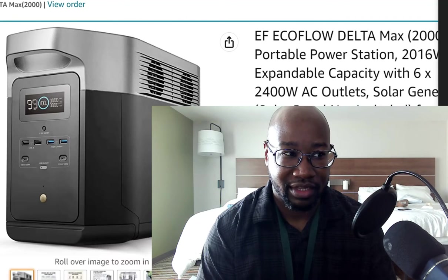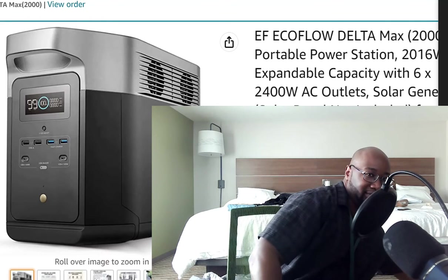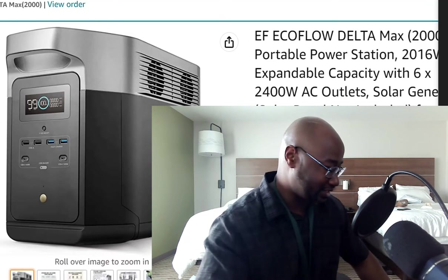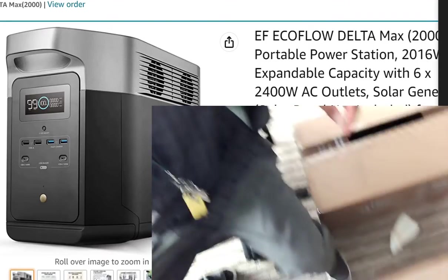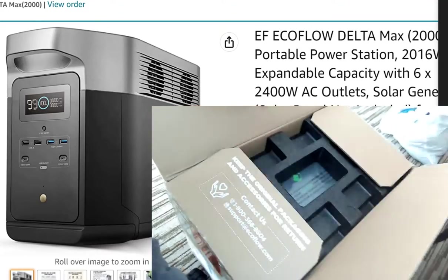I think I can move this camera and show you the box. Like I said, I'm in a hotel room — I'm in the process of cleaning it up, so I wanted to do an unboxing. Do I have enough cord? Yeah, let me show you. So that's it right there.